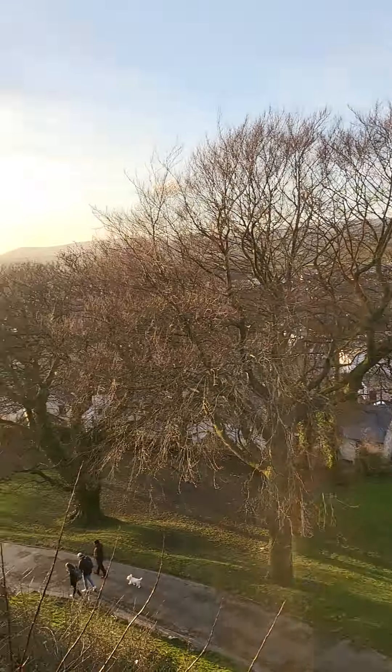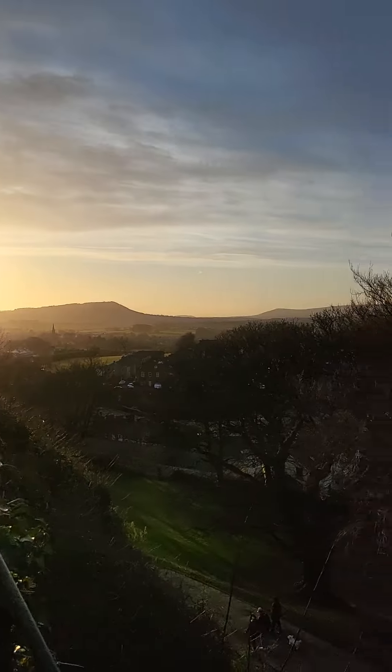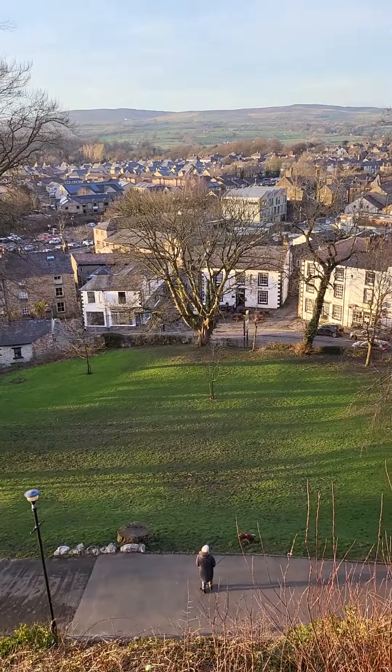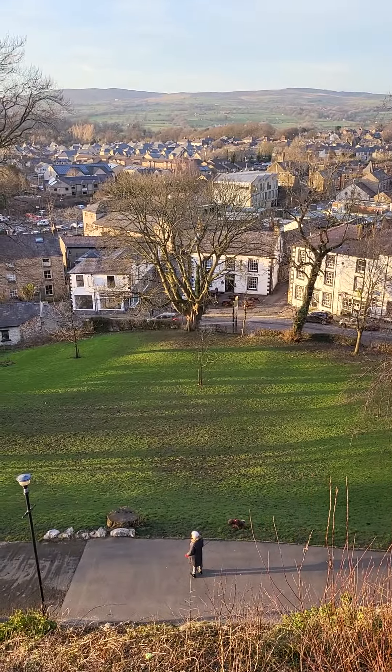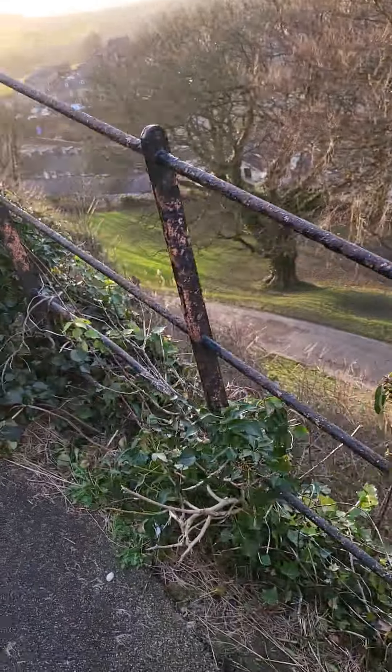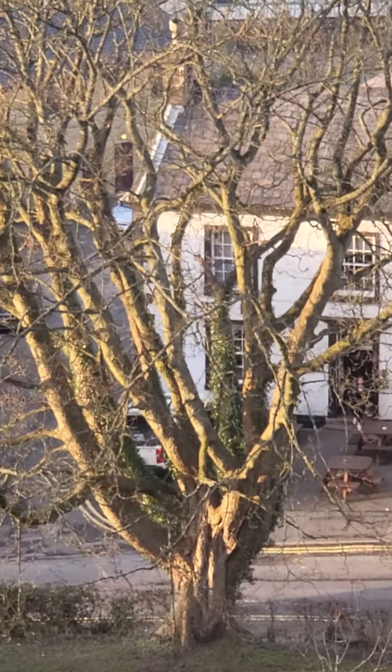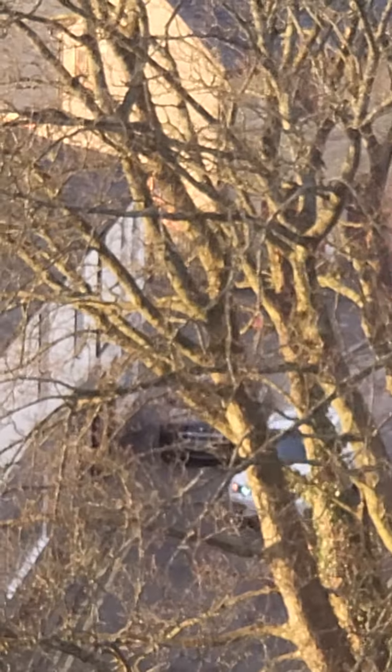I hope everyone is having a good day. I'll pan the camera around so that you can see. So you've got down there — that's Booths. If we move up a little bit and zoom in, that door there with the light on, just there — that is my house.